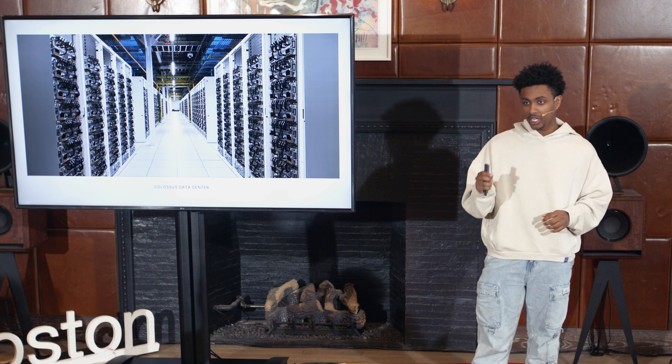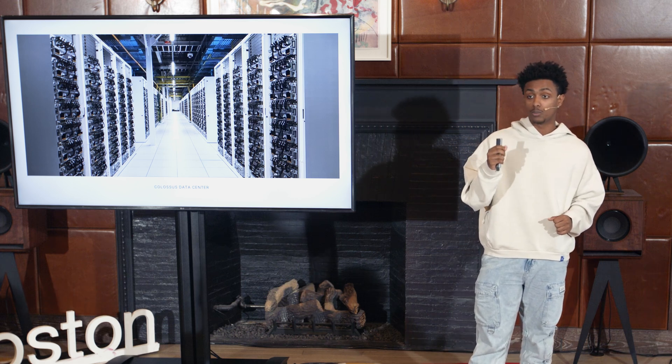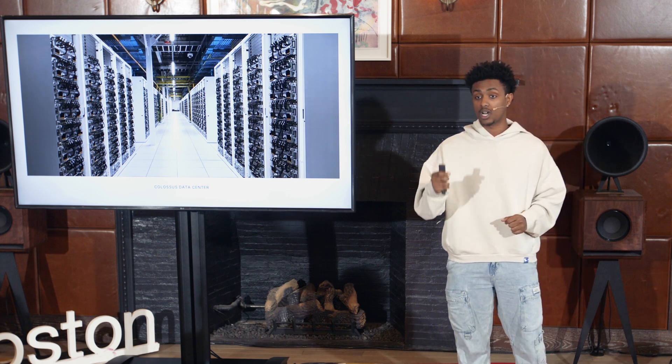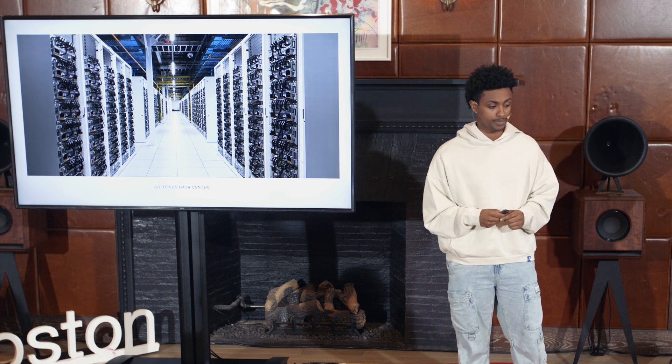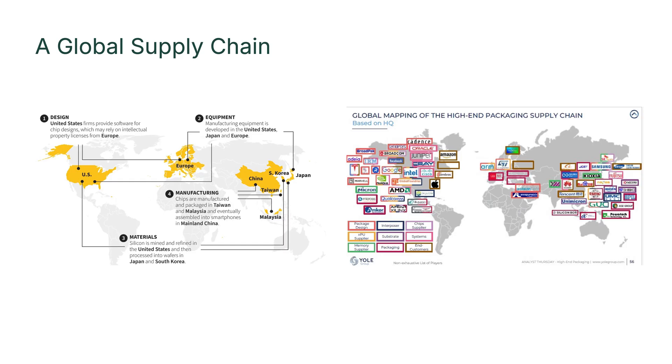The next frontier is even bigger systems with a million interconnected AI chips — and that's a completely different challenge. When you operate at this scale, fault tolerance becomes a critical issue: individual component failure becomes constant, and systems need to dynamically reroute, recover, and isolate issues to continue operations. xAI's Colossus in Memphis spearheads this with 200,000 H100 GPUs and a clear roadmap to over a million.